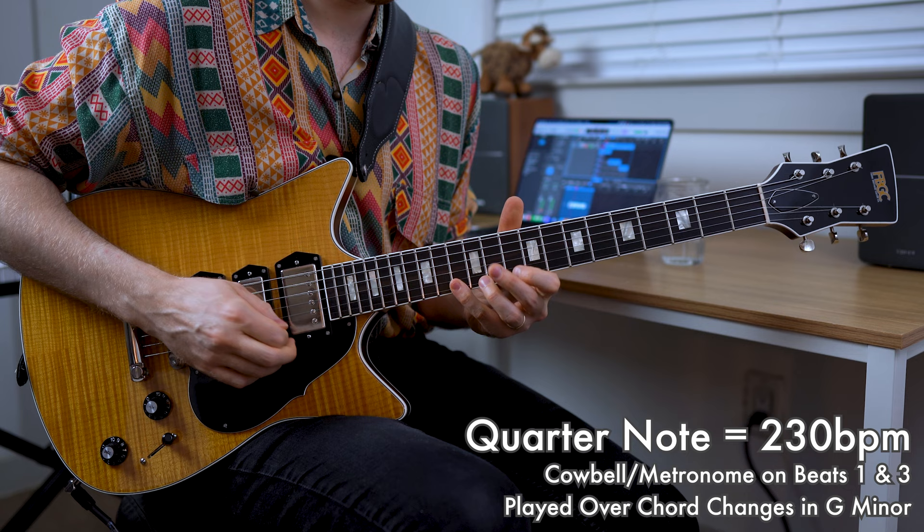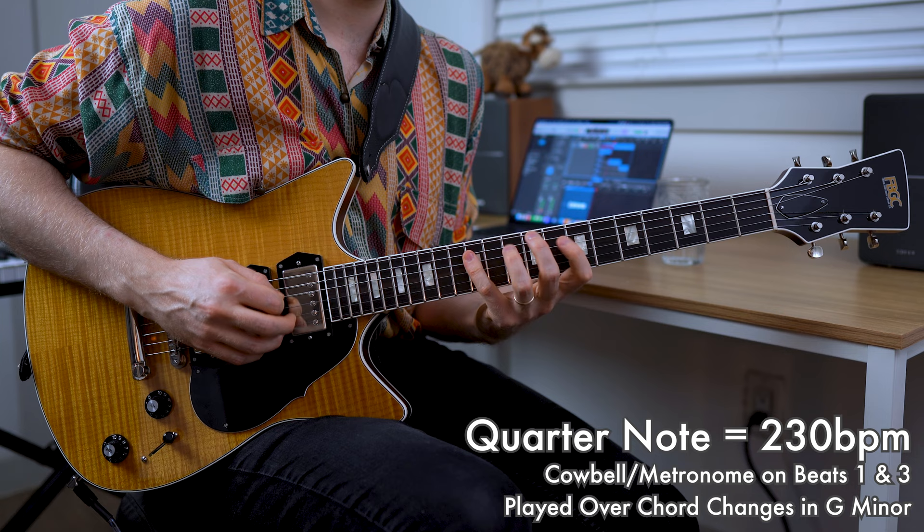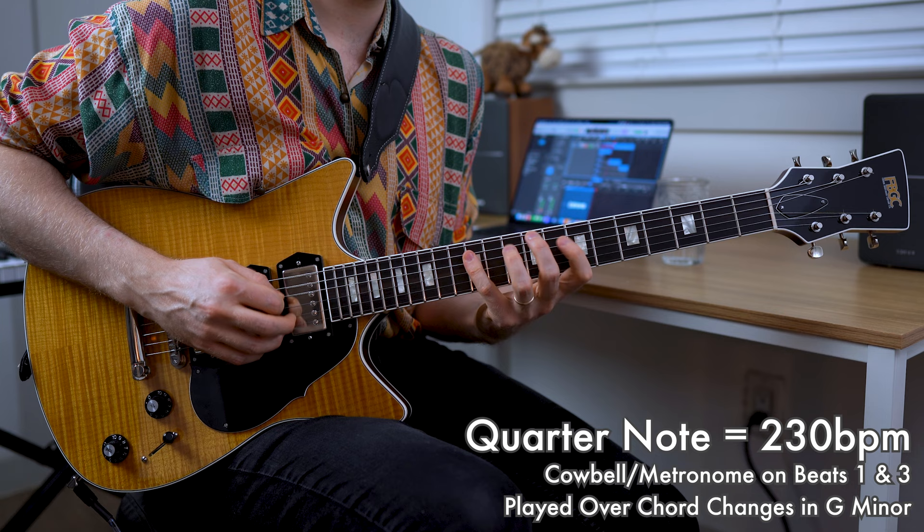To help us with building up a bit of speed when we're soloing on the guitar neck, we're going to increase the tempo by 10 BPM, which will bring our total tempo to 230 BPM. By increasing the tempo in small increments of 10 BPM at a time, we'll be able to very gradually increase speed and dexterity on the guitar neck. From there, you can keep on incrementally increasing your tempo by 10 to 20 BPM at a time, depending on how you feel, and eventually reach your desired fast tempo.